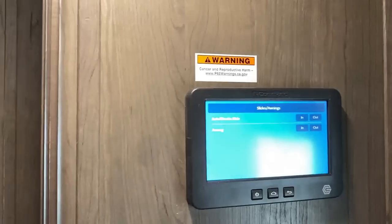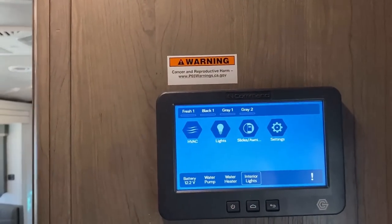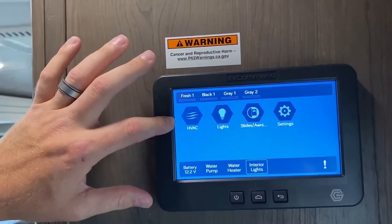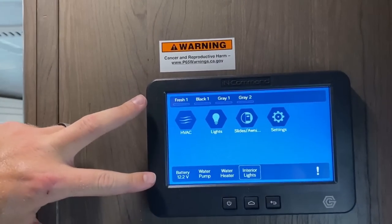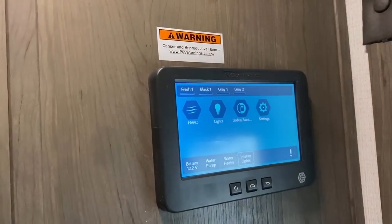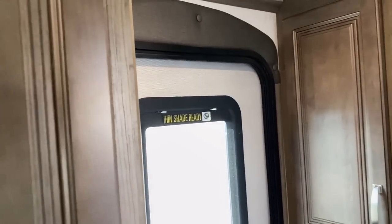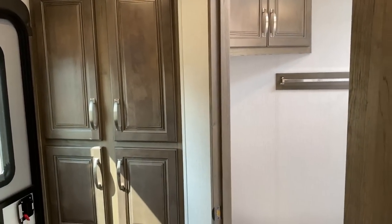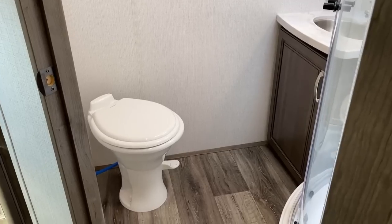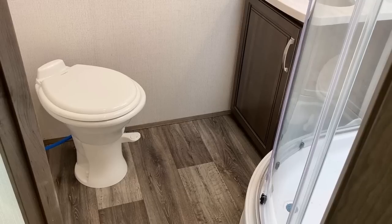The in-command system over here is standard on these Cougars. Default code is usually zeros. So slides, awning, lighting, and your heating and cooling — plus a bunch of other stuff — can all be done here. I love the heating and cooling factor because if you're just sitting on the couch and you're too hot or too cold, you don't even have to get up. I'm going to segue off this because I don't think it's going where I want it to.